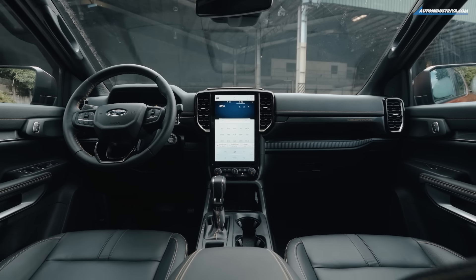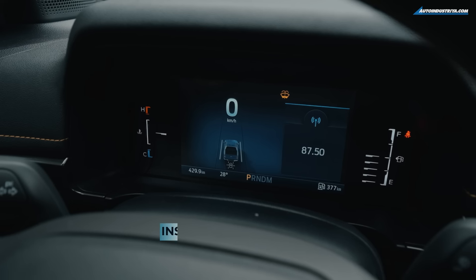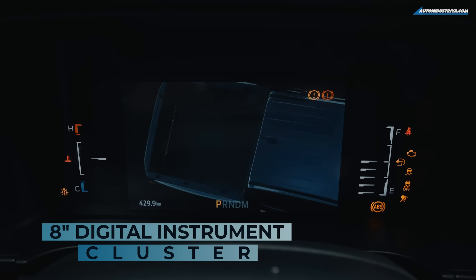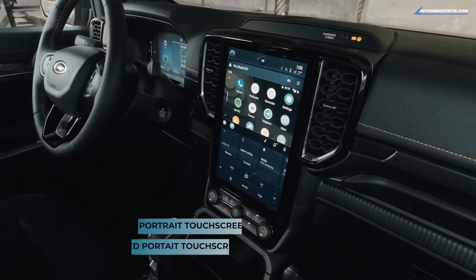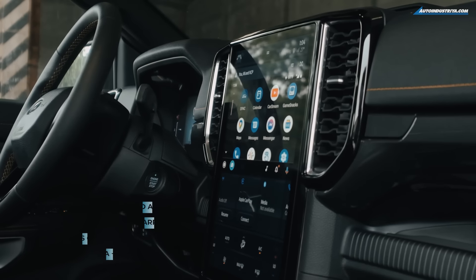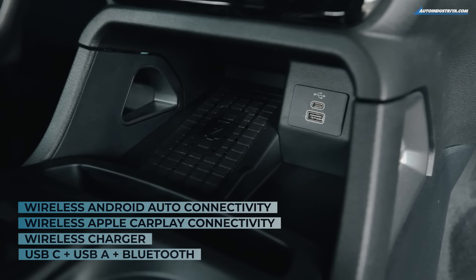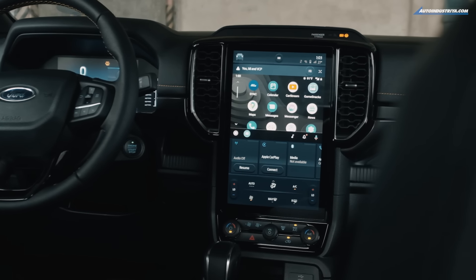The interior's best feature will undoubtedly be the two new screens. One is the 8-inch LCD digital instrument cluster with customizable color displays, which replaces the old 4.2-inch screen. The other is a tablet-like 10.1-inch or 12-inch touchscreen, depending on the variant, with wireless Android Auto, Apple CarPlay, Bluetooth, USB Type A and C connectivity, and Ford's latest in-vehicle comm software, Sync 4A.